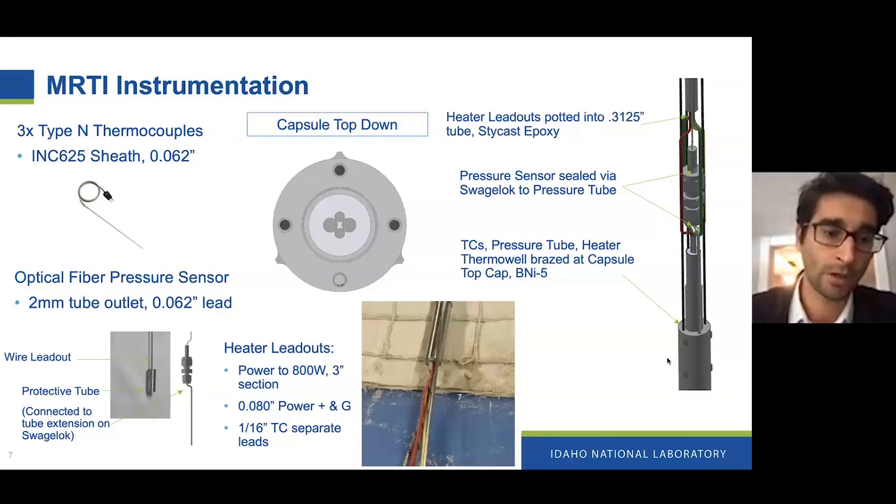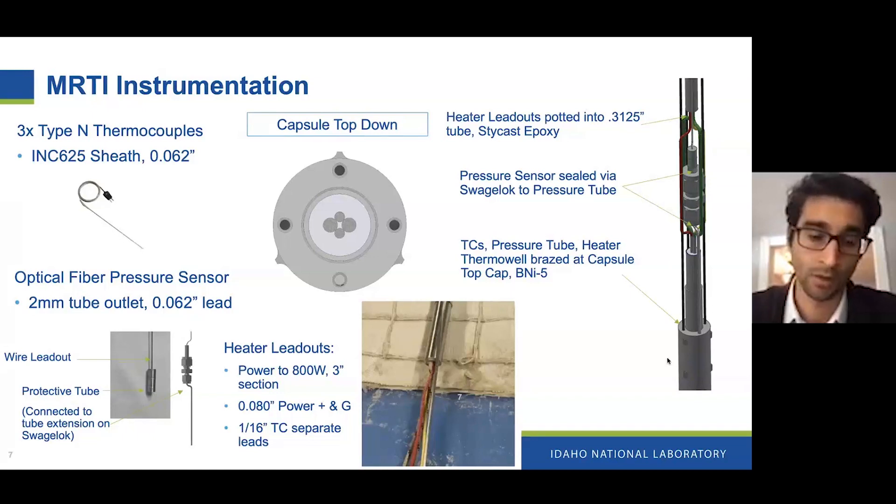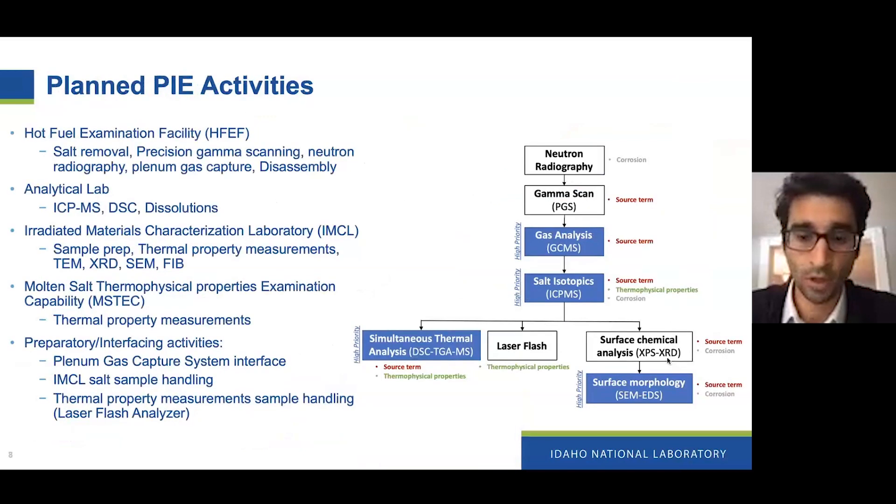We also have an optical fiber pressure sensor. It won't be in contact with the salt directly, but with the plenum, just to measure pressure there and hopefully get some data on fission gas production. In the future, it could potentially be repurposed for an off-gas line to do measurements similar to experiments done at MIT in the past. But that wasn't part of the budget right now, so we limited it to the pressure sensor at this point. We also have heater inputs to control the temperature.